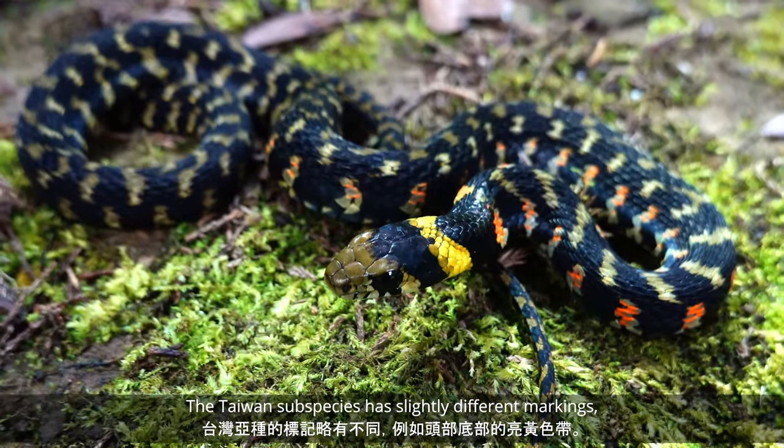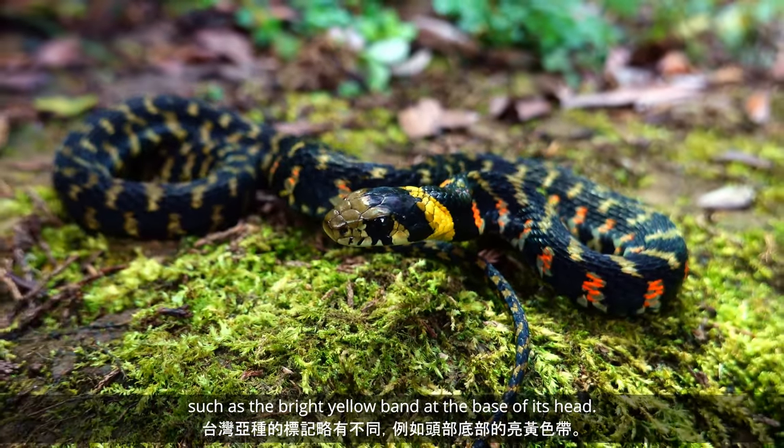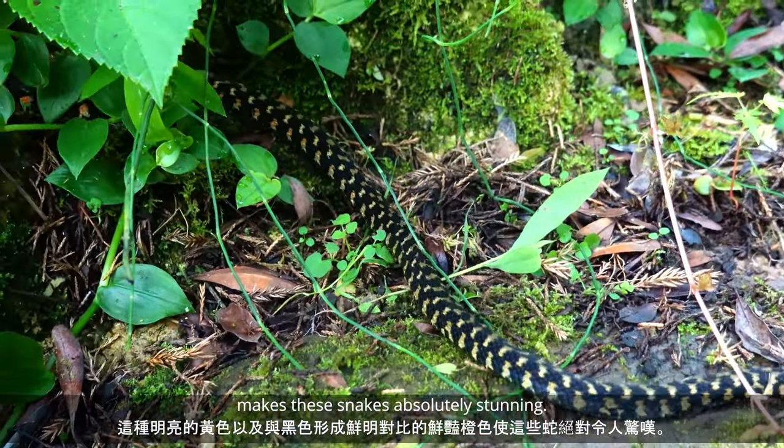The Taiwan subspecies has slightly different markings, such as the bright yellow band at the base of its head. This bright yellow, as well as the vibrant orange contrasting against black, makes these snakes absolutely stunning.